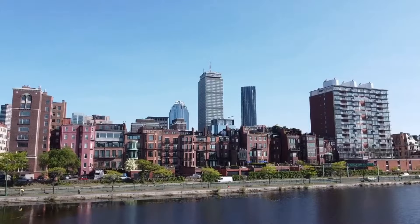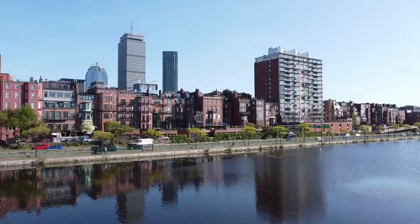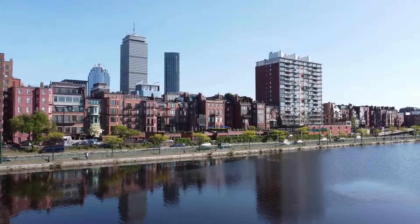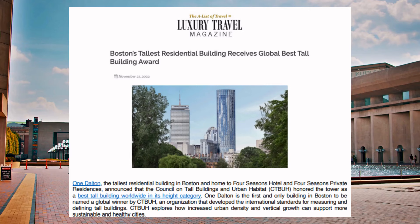One Dalton has become an iconic landmark of the Boston skyline with its extremely rare and distinctive triangular frame. Its predominant stature and world-class design have garnered international recognition in publications and countless awards, one such award being the Global Best Tall Building Award in 2022.